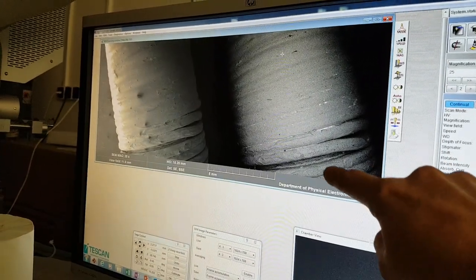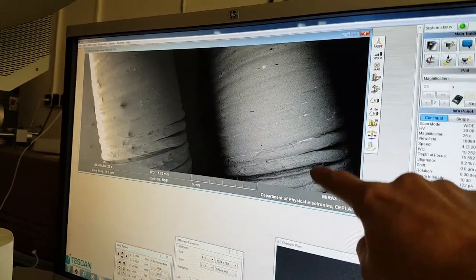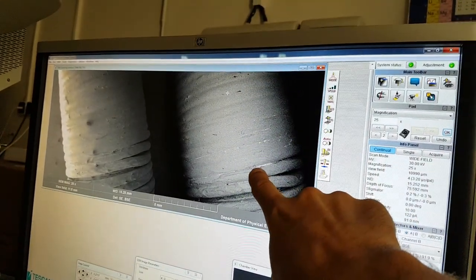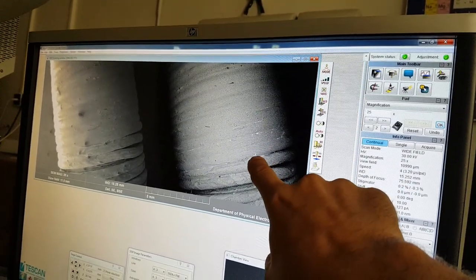This was the area we were at before — this kind of gloopy bit. It's kind of soft, but there's something coming up in the cracks here, so let's have a look in there.